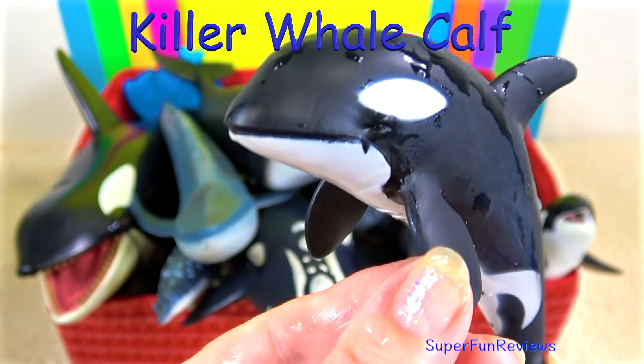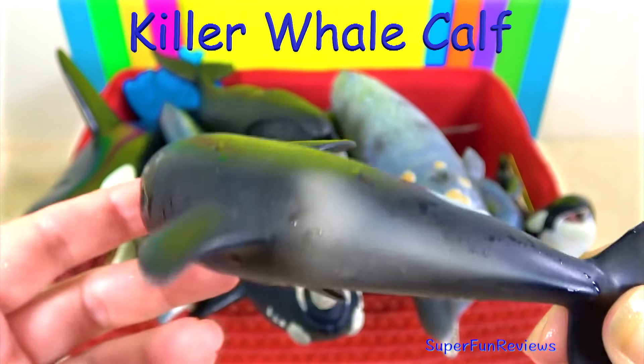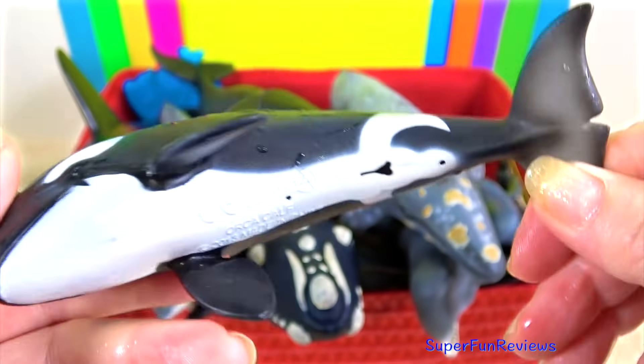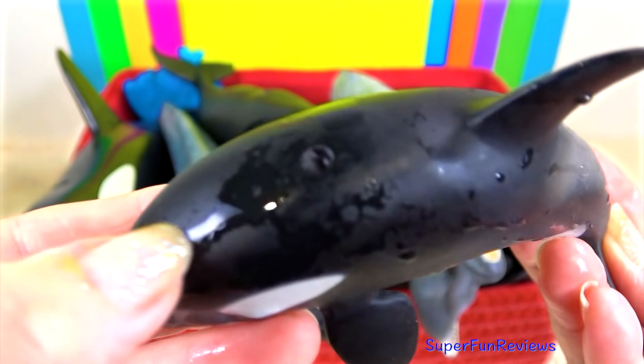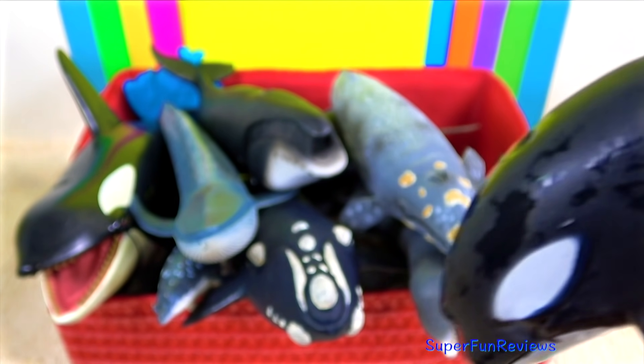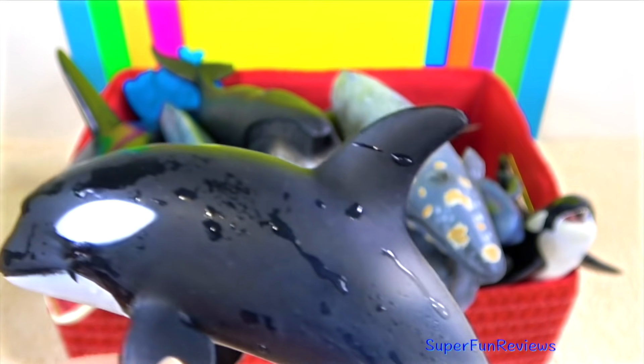The killer whale calf. Orcas or killer whales are one of the world's most powerful predators. They prey on marine mammals such as seals, sea lions, whales, fish, squid and sea birds.